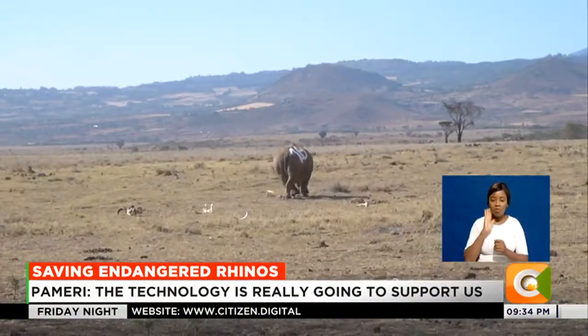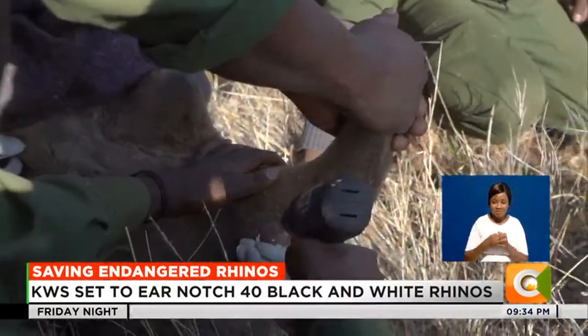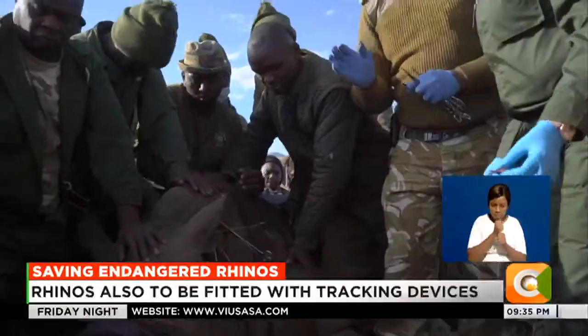The exercise that started two days ago and is said to come to a close on Wednesday next week has 19 rhinos ear-notched so far. KWS Veterinary and Capture Team leader Dr. Isaac said they are doing a unique ear notch per rhino for easy identification.